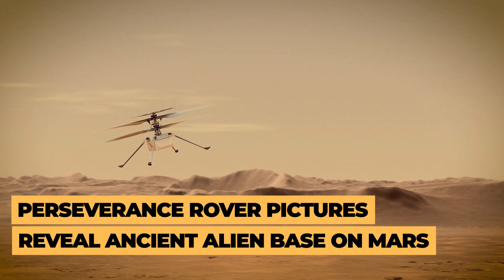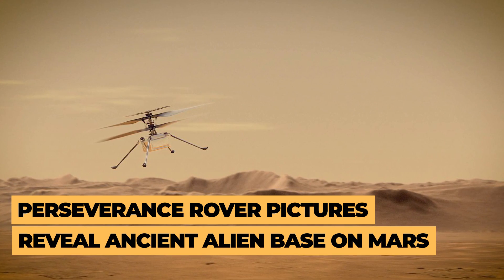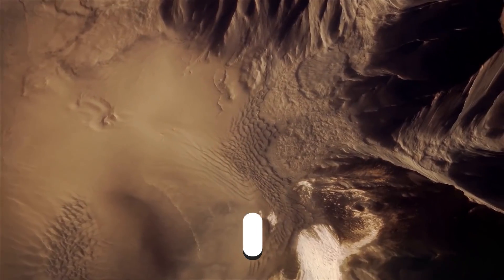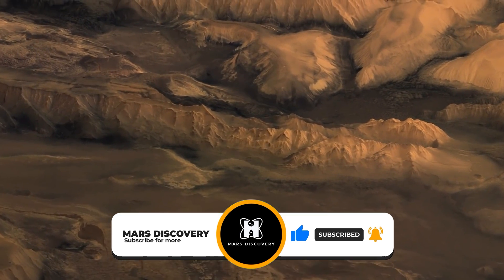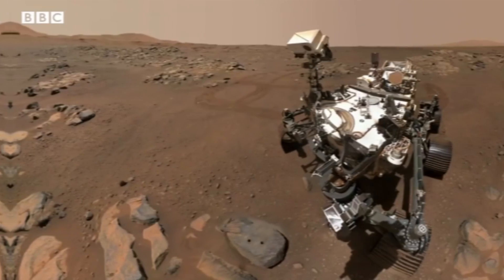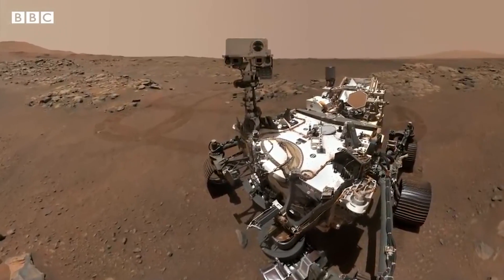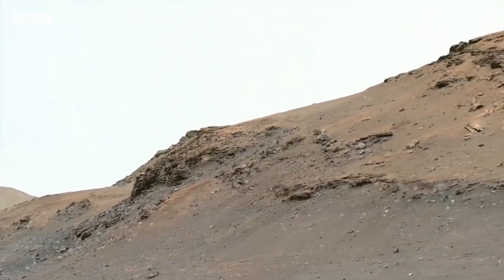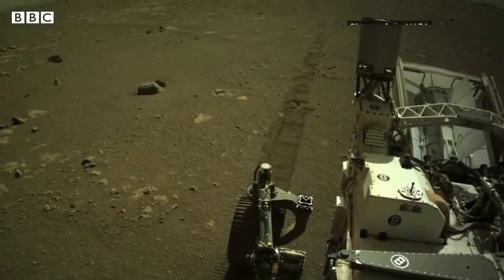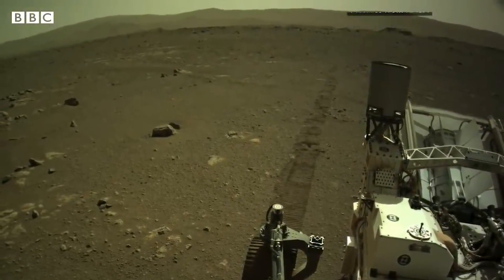In today's video, we will look at the pictures that the Perseverance rover took that reveal an ancient base on Mars. Perseverance is ready to begin the most important part of its mission — hunting for signs of life — and it's reached an area where it has the best chance of finding it. We know there was once liquid water on the surface of Mars, and we know there are organics.